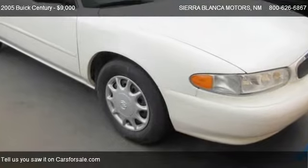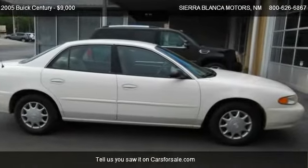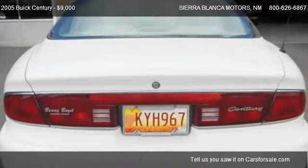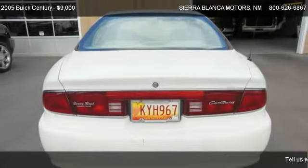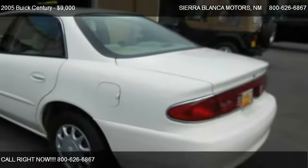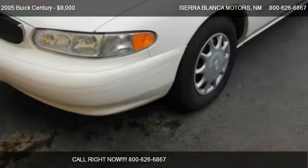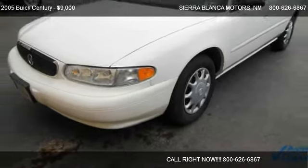Call us at 800-666-6867 or stop by our lot. Find us at 304 Highway 70 in Ruidoso, New Mexico, on our website, or check us out on carsforsale.com.